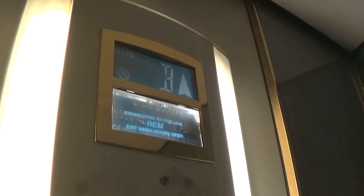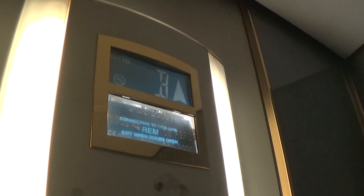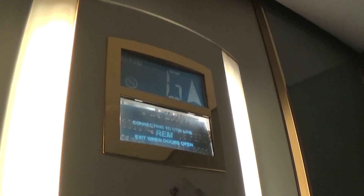Back up to G. It's got the blue indicator. Here we are back up at G.